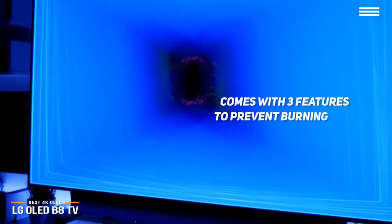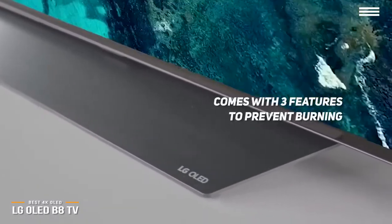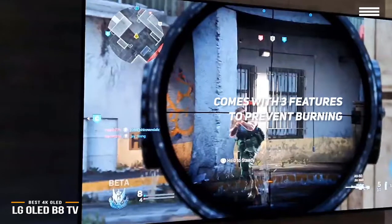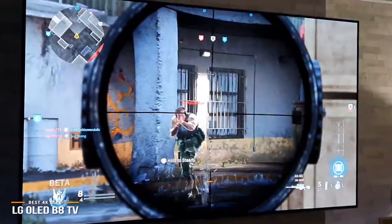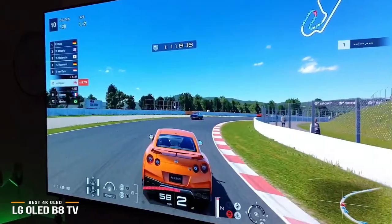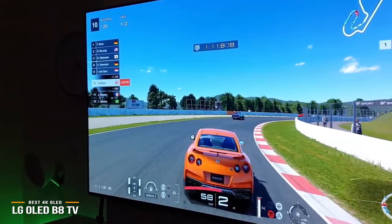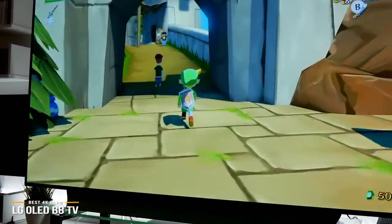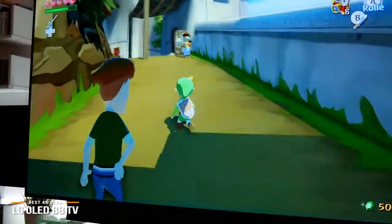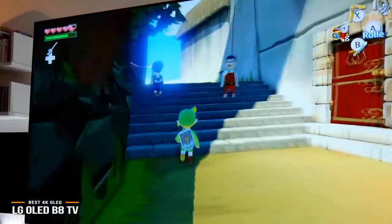There is an upside, however. This TV offers three separate features to prevent burn-in, including pixel refresher, screen shift, and logo luminance. Enabling all three will go a long way to prevent any ill effects and ensure your TV lasts for years. This LG TV is the best OLED gaming TV on our list, and gamers are definitely going to appreciate the astonishing quality and clarity of OLED HDR gaming. It lacks a few game-centric features such as G-Sync, but the trade-off is one of the best visual experiences you can get for your favorite games.